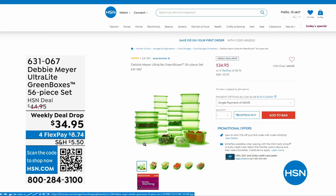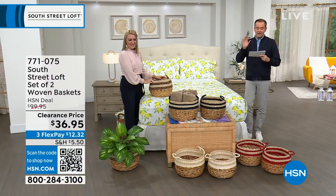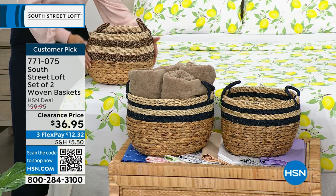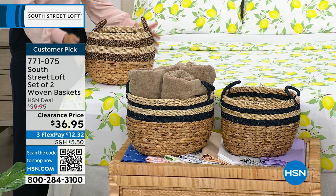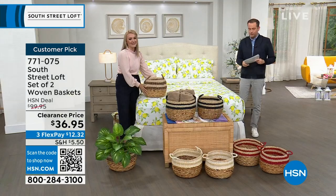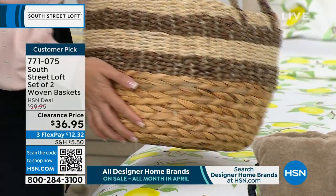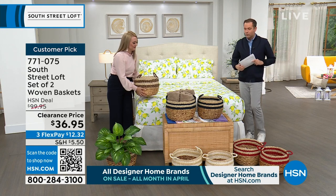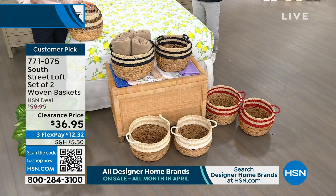Next up, and probably one of the most popular items of the hour, is a set of two woven baskets. Regular HSN price is $100 — we're discounting them to $36.95. From towels to toys, anything you can think of, these look amazing and are so functional. We have gorgeous colors: Stephanie has the black, the middle one is called navy, down front is white, and to the side is red. Baskets are a way to store your items and style your home at the same time.